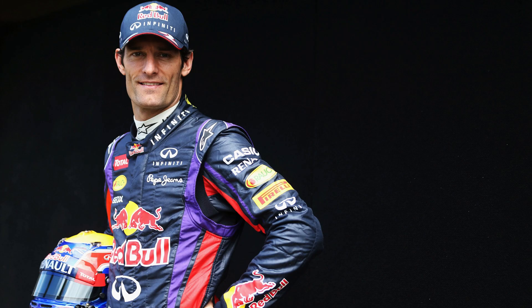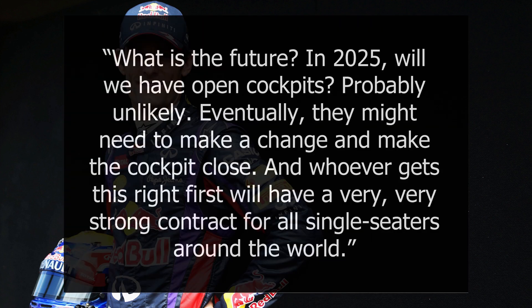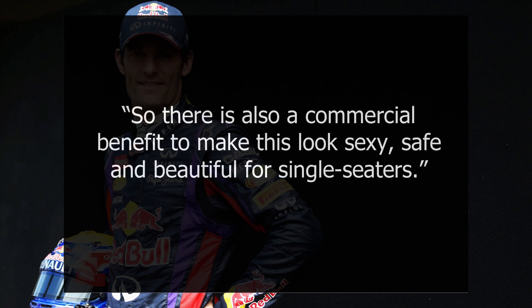Former F1 driver Mark Webber had a close look during the tests and said: "What is the future? In 2025, will we have open cockpits? Probably unlikely. Eventually, they might need to make a change and make the cockpit closed. Whoever gets this right first will have a very, very strong contract for all single-seaters around the world. So there is also a commercial benefit to make this look sexy, safe, and beautiful for single-seaters."